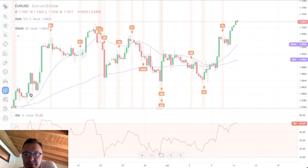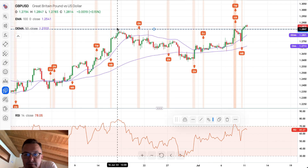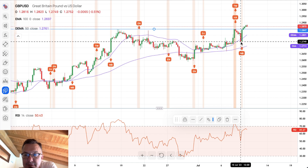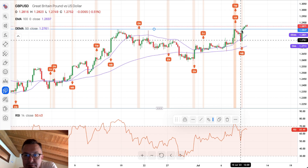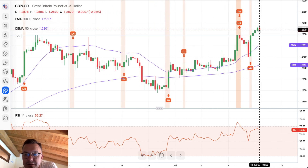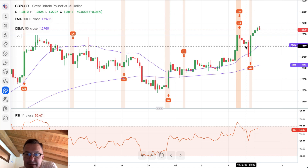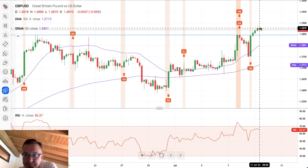On the British pound, the 4-hour chart recently showed the possibility of a double top. After that first and second top, we got a nice pullback towards the level of 1.2749. However, we then got a Marubozu candle covering the previous candle on the 4-hour chart, which invalidated the double-top pattern. The local high was made at 1.2886, pushing back into very high RSI levels. It is starting to look like a bearish divergence, so maybe some kind of pullback or downward movement is coming on the British pound.